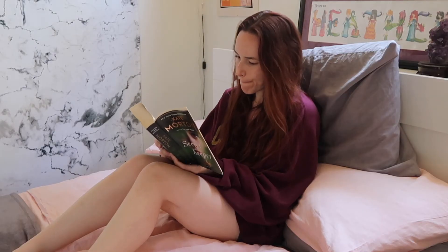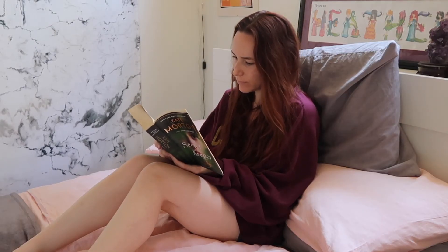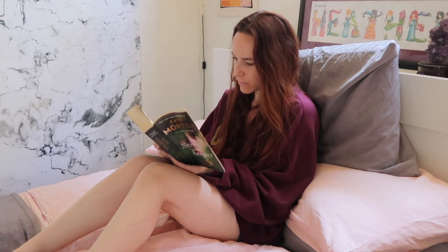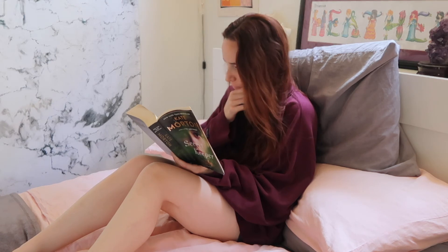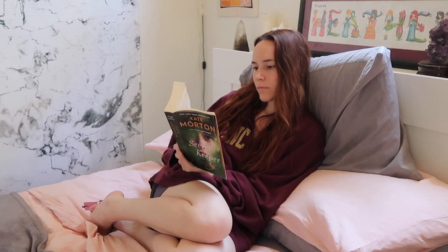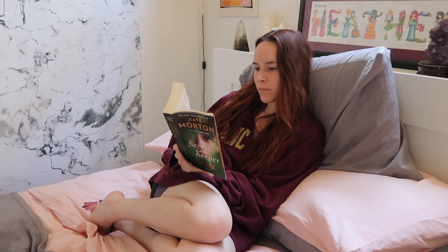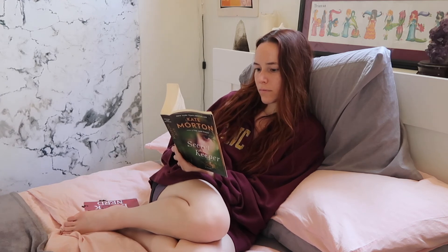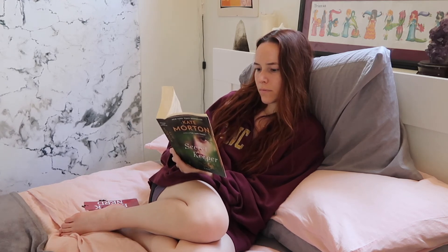The next thing I do before a semester starts is get in some reading for pleasure, because I know it's going to be textbooks and journal articles and nothing else for the next 10 to 16 weeks. During school I hit my reading threshold fairly quickly and never want to read more than I have to, even if it's for fun, so I try to take advantage of my time off between semesters to get some fun reading in.